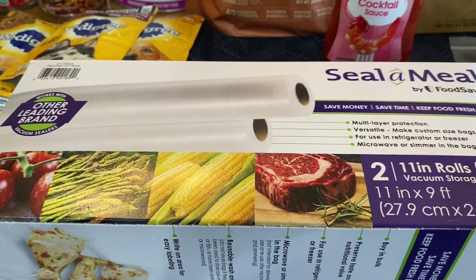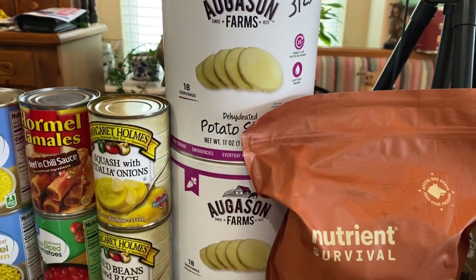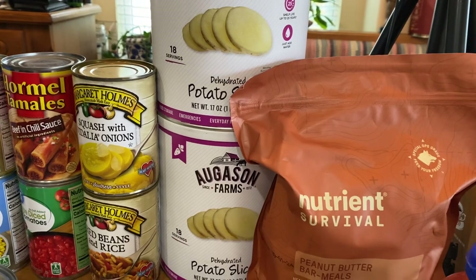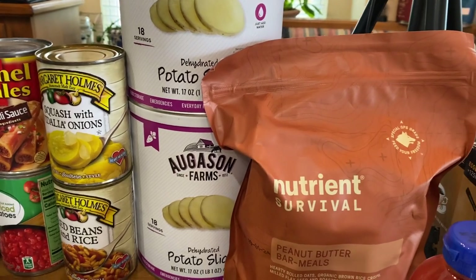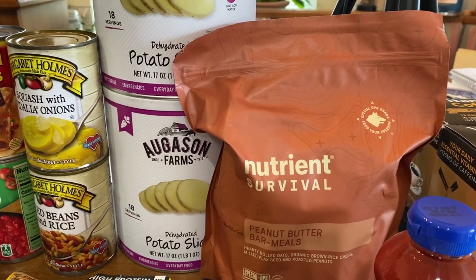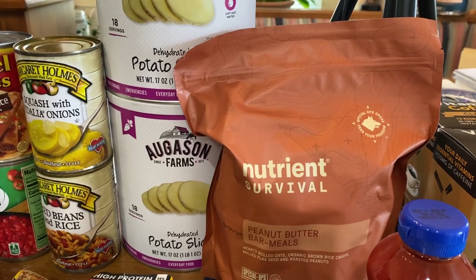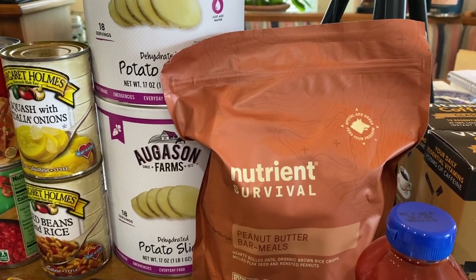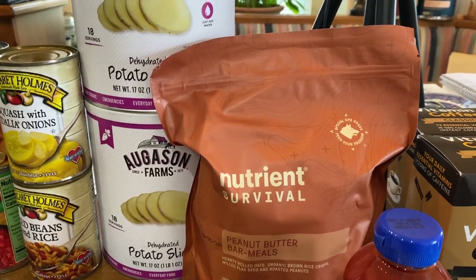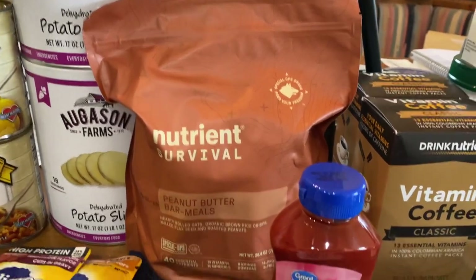A whole bunch of seal-a-meal packages. We got two cans of sliced potatoes from Augustine Farms — these are dehydrated with a 30-year shelf life. Just trying to keep up with the potatoes I have in stock. I like the sliced because once you rehydrate them, you can cut them down into quarters if you need them more chunky, but I especially like them for pan-fried potatoes.